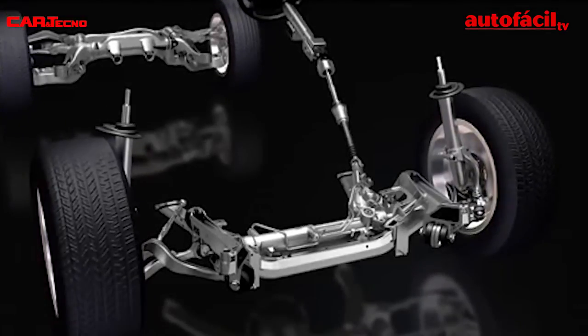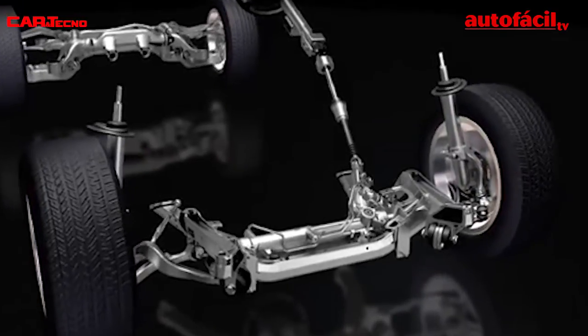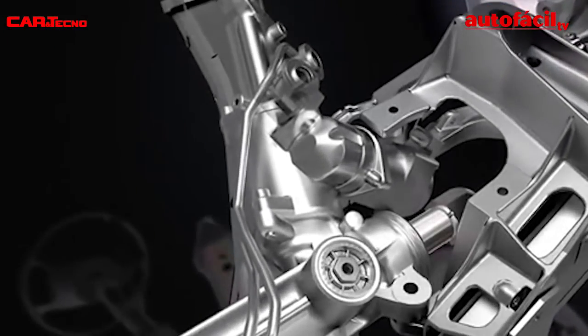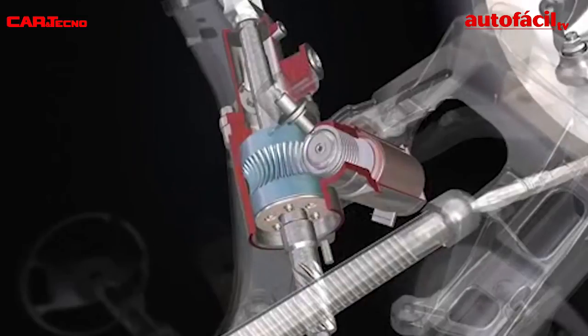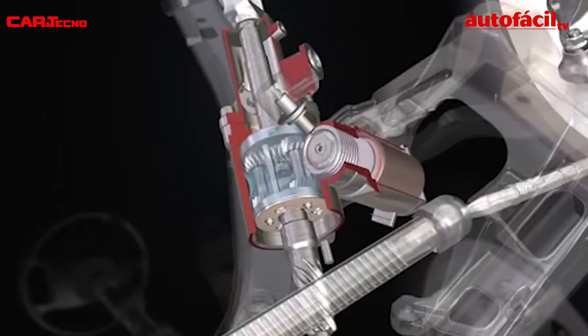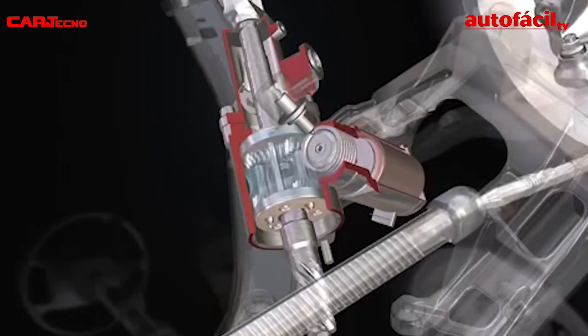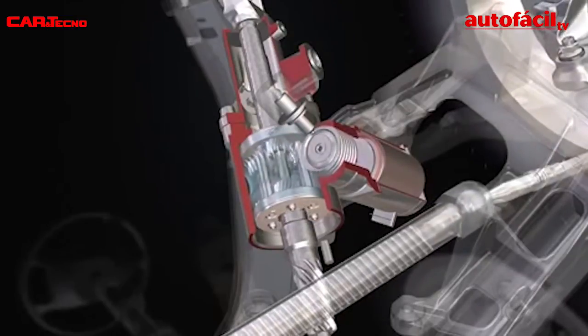Active steering was a technology introduced by BMW in the 5 Series in 2003. In the BMW system by TRW, there is an epicyclical gear operated by an electric engine through a helical gear. This electric motor allows adding or subtracting angles to the direction of rotation.